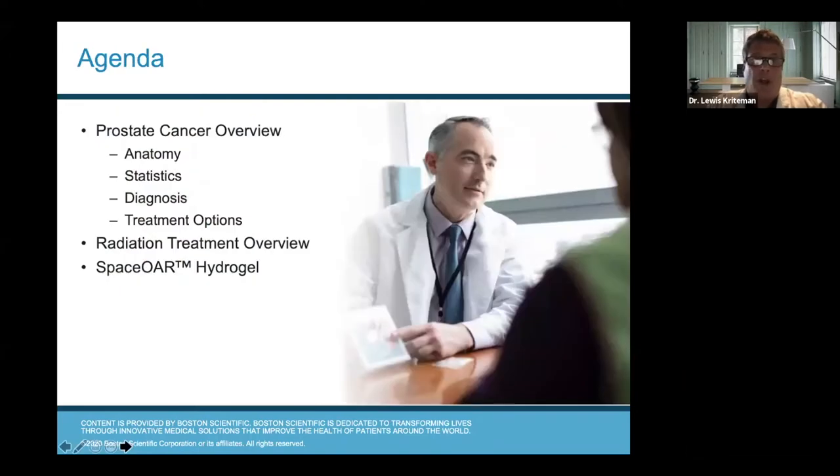What we're going to do tonight is talk a little bit about prostate cancer — an overview of the anatomy, some statistics, how we diagnose it, and then treatment options. What we're really going to focus on is a newer way that we deal with patients who undergo radiation therapy. We're not going to focus on robotic surgery, prostatectomies, cryotherapy, or high intensity focal ultrasound. We're really going to focus on radiation therapy and on SpaceOAR, which has really helped with limiting side effects for this type of treatment.